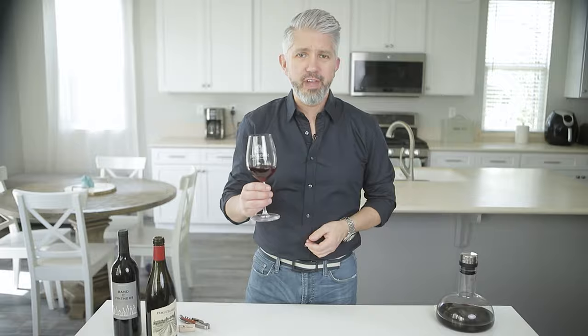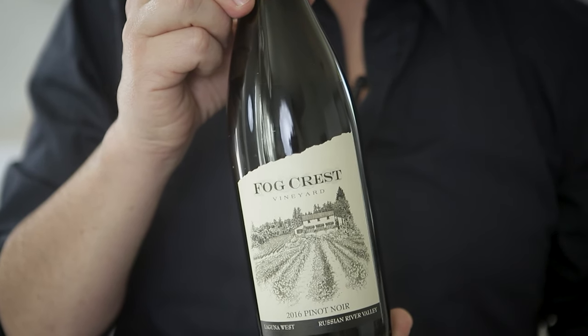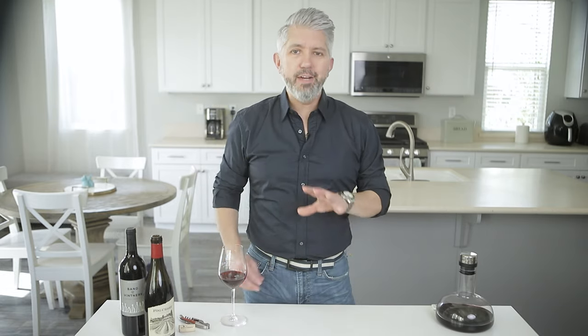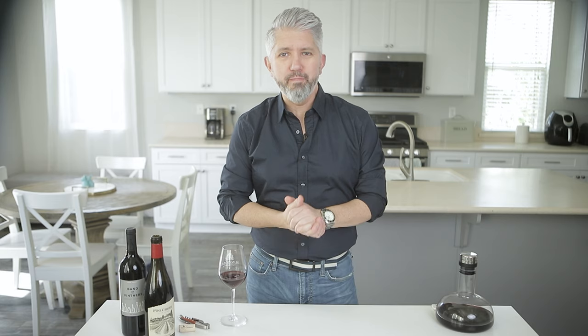This wine is the 2016 Pinot Noir from Russian River Valley from Fogcrest. It's sort of a medium bold wine that doesn't go crazy and the tannins are nice and smooth — a great wine for pretty much anybody. Besides all this, and probably the most important thing, is: do you like the wine? Because if you don't like it, you don't like it and that's perfectly fine. A lot of people new to wine tend to prefer sweeter wines and then sort of graduate from there.